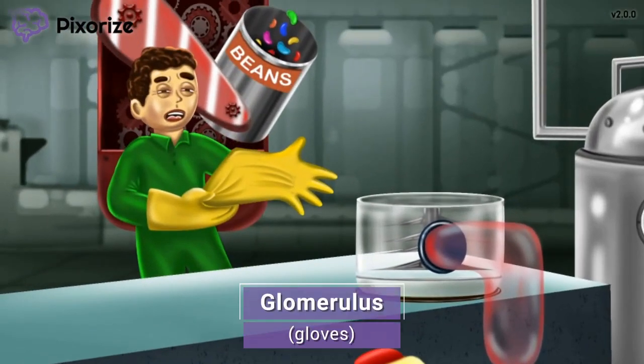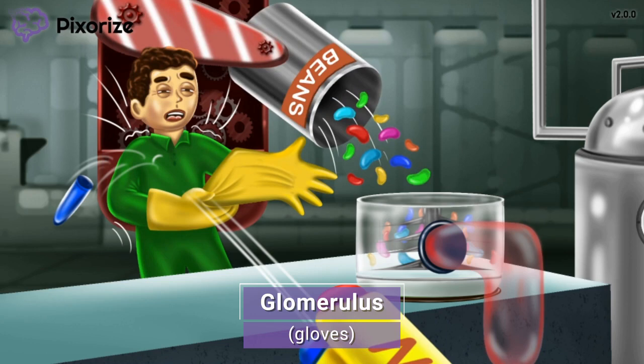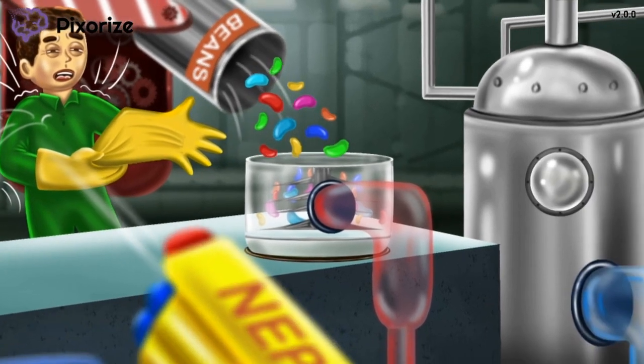Next, notice the food plant worker at the start of this food line. Looks like this worker took a hit from the Nerf gun just as he was pulling on his gloves. Putting on gloves is obviously the first step to anything that requires handling food, so naturally these gloves represent the first part of the nephron. Let this worker pulling on his gloves remind you of the glomerulus — glove for glomerulus. The glomerulus is the first part of the nephron where blood is filtered to make filtrate. Just remember that the glomerulus comes first.